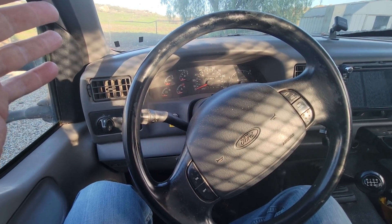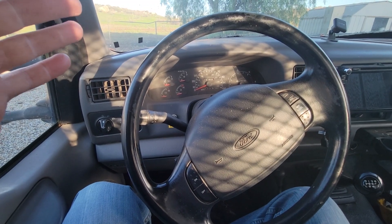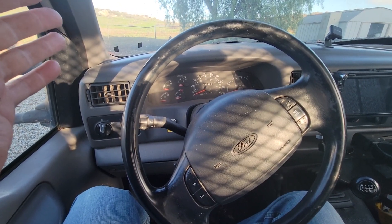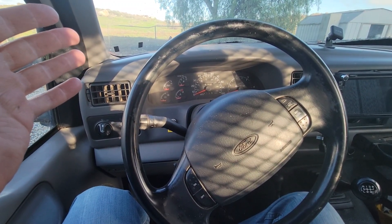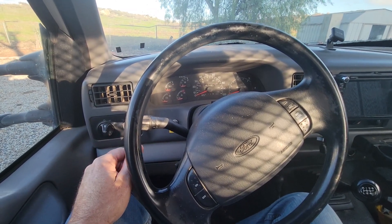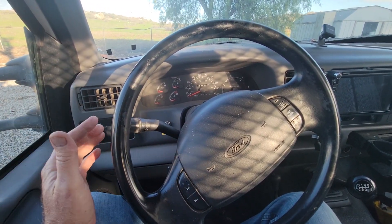When it first started happening, I could turn the motor off and turn it back on and it would reset and be fine. I could be driving down the road, engine light comes on, only idles — I'd turn the key off, start it right back up while still driving, and the engine light would go out.